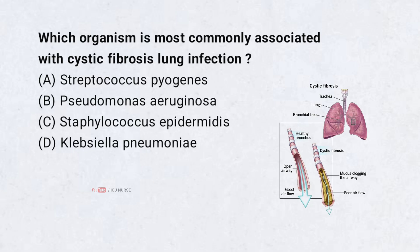Which organism is most commonly associated with cystic fibrosis lung infection? A. Streptococcus pyogenes. B. Pseudomonas aeruginosa. C. Staphylococcus epidermidis. D. Klebsiella pneumoniae. Correct answer: B. Pseudomonas aeruginosa.